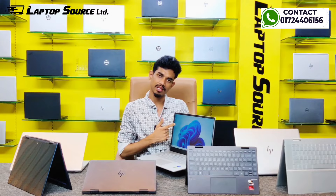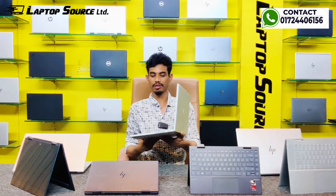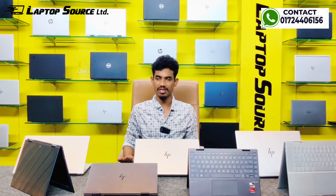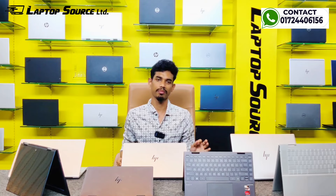This 12th generation model comes in 8GB/512GB for around 7,000 to 8,000, and 16GB/512GB for around 82,000. Stock available in just open box and brand new. Includes a 65W charger.